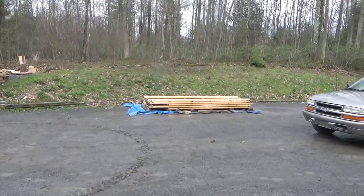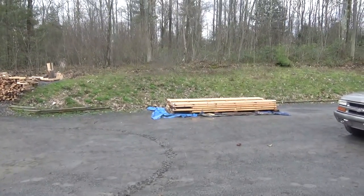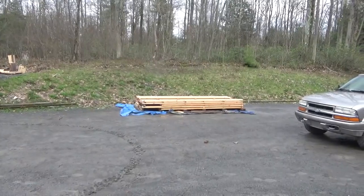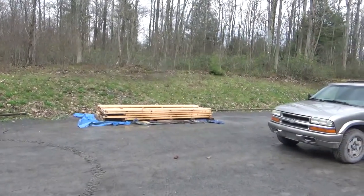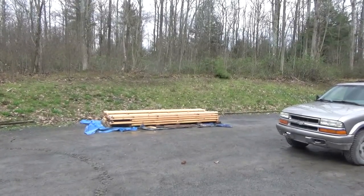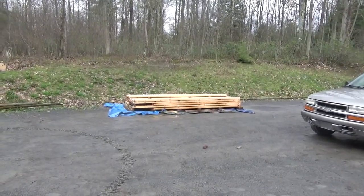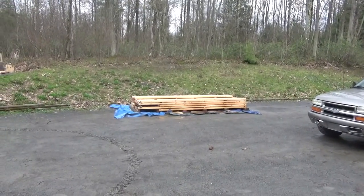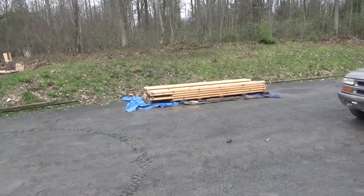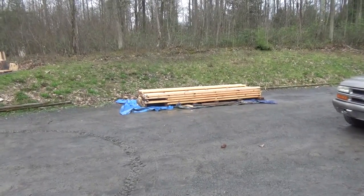Hey guys, so we had a lot of rain today — I didn't do much or anything at all on the sawmill. I was looking at a new logging job that will bring a couple of small logs; it's not anything major, mostly firewood. But for right now I just want to show you what I did in reference to that compressed log that I cut the other day.